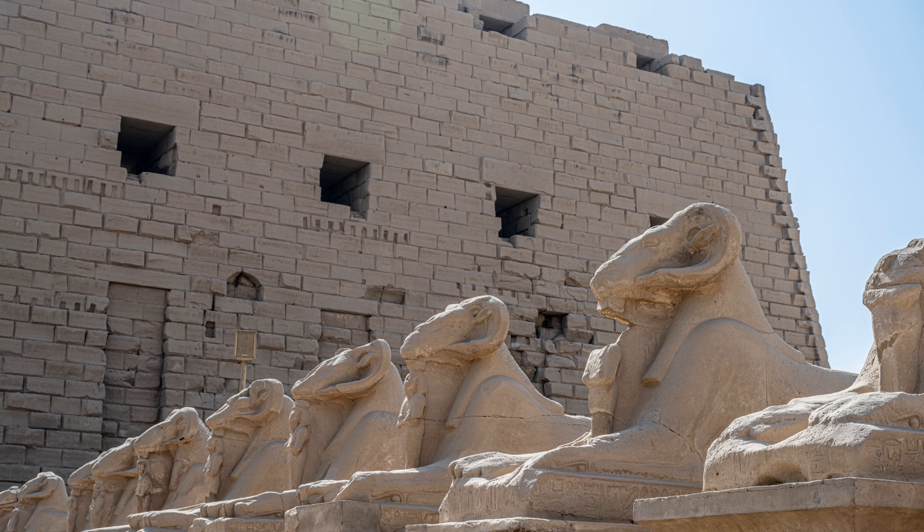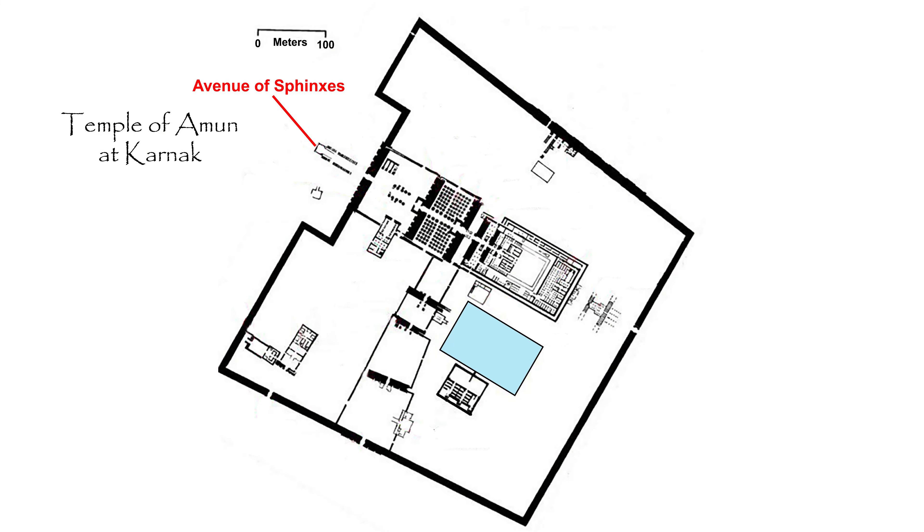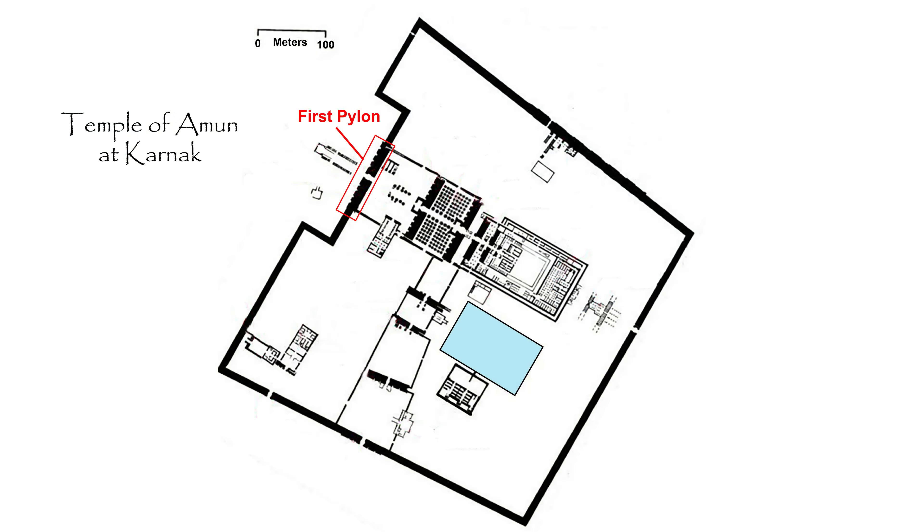The temple is noteworthy for its size and complexity. Construction started in the Middle Kingdom and continued into the Ptolemaic period — more than 2,000 years. You enter the Temple of Amun through the Avenue of Sphinxes, which symbolize the god Amun. A small effigy of Ramses the Second, in the form of Osiris, is between their front paws.